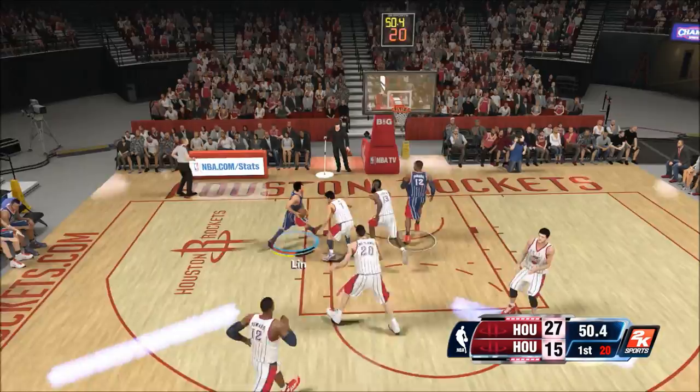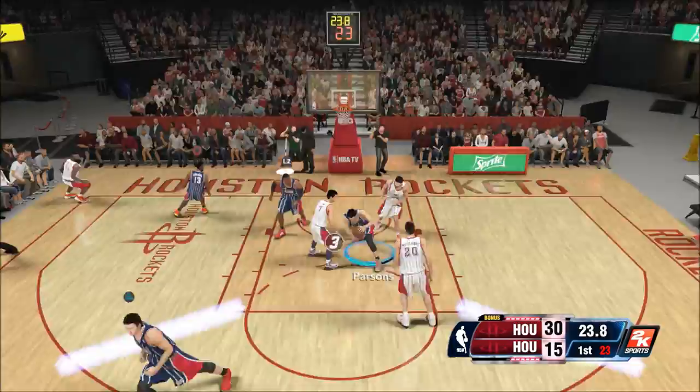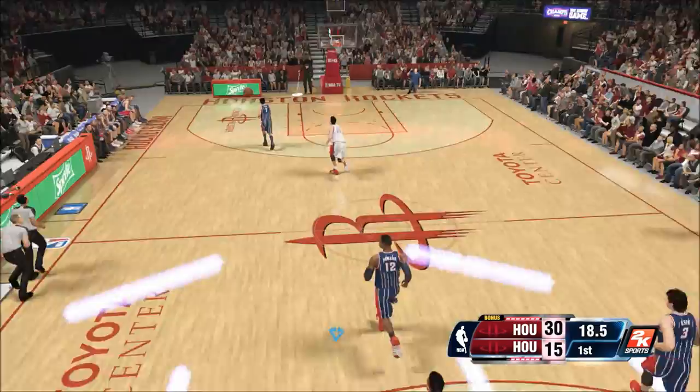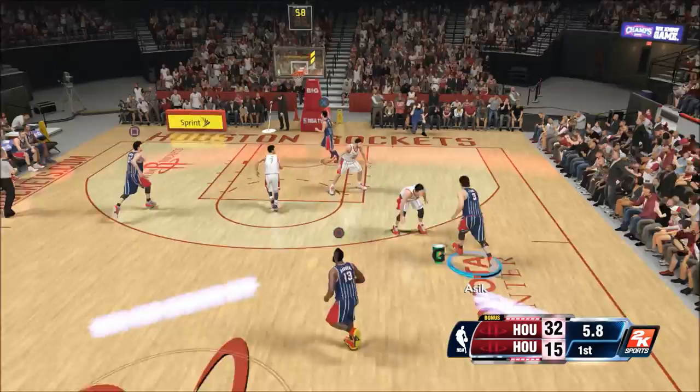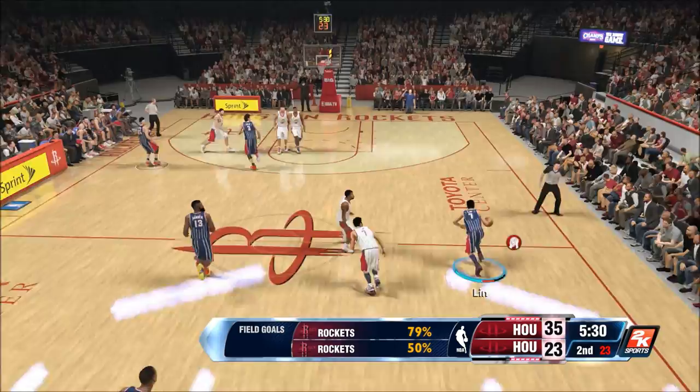Harden has a 78-rated Eurostep, so what do you think Jeremy Lin's Eurostep rating should be? Below that, probably? Well, Jeremy Lin has an 84 Eurostep — that's six higher than James Harden. That doesn't really make sense to me. And that's the same for pretty much all of the layup attributes in this game, like the hop step and the step-through layup — they're all higher for Jeremy Lin. I don't know if that makes sense, but hey, I'm gonna abuse it.